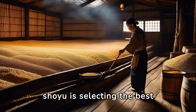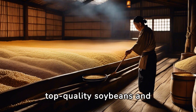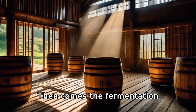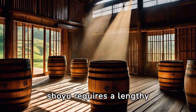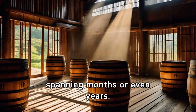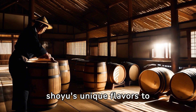The first step in making shoyu is selecting the best ingredients. Only top-quality soybeans and wheat are chosen, contributing to the high cost. Then comes the fermentation process. Unlike mass-produced soy sauce, traditional Japanese shoyu requires a lengthy fermentation period, often spanning months or even years. This length of time allows shoyu's unique flavors to develop.